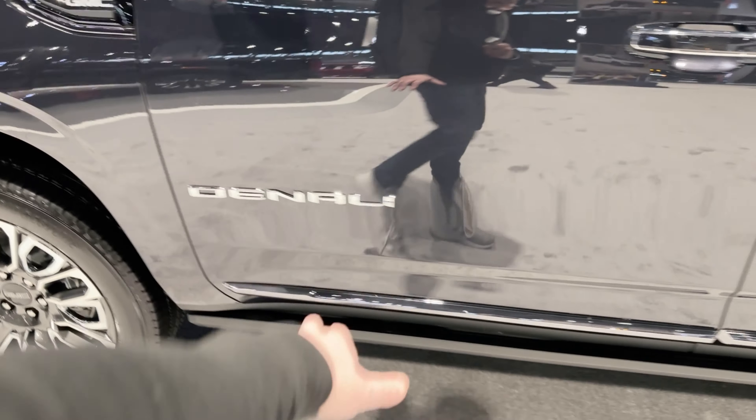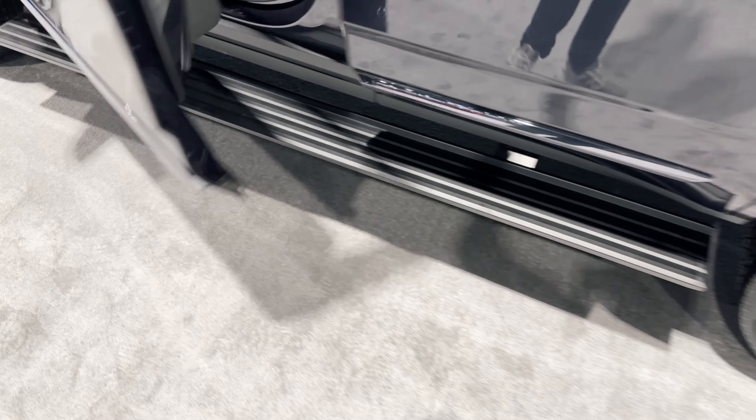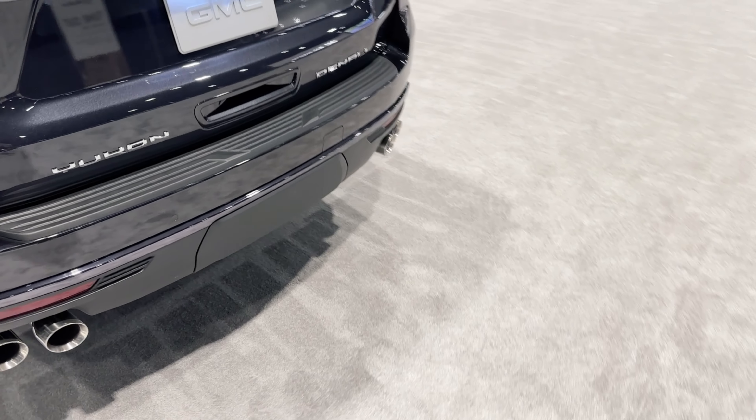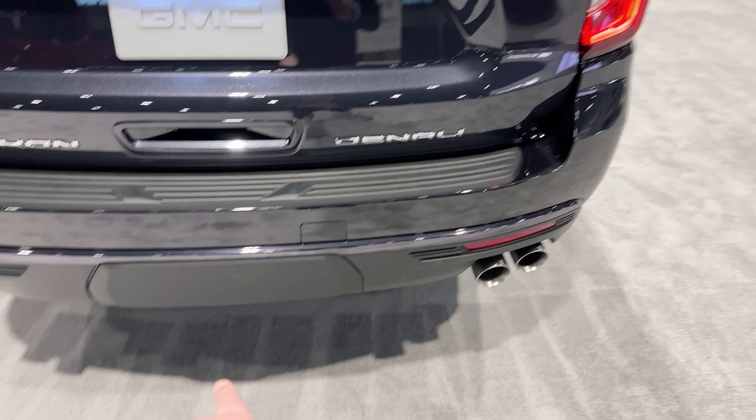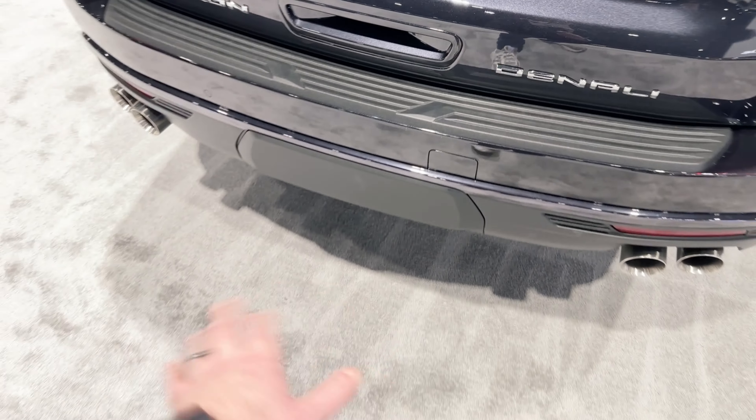Heading to the side, this opens up real quick to show you the power running boards. We're going to go inside in a second because it's a beautiful interior in this one. Quad-tip exhaust out back, of course, with the 6.2 liter. You do have trailer ability in this one — the trailer equipment is just hidden behind here, so it's nice and tucked out of the way.